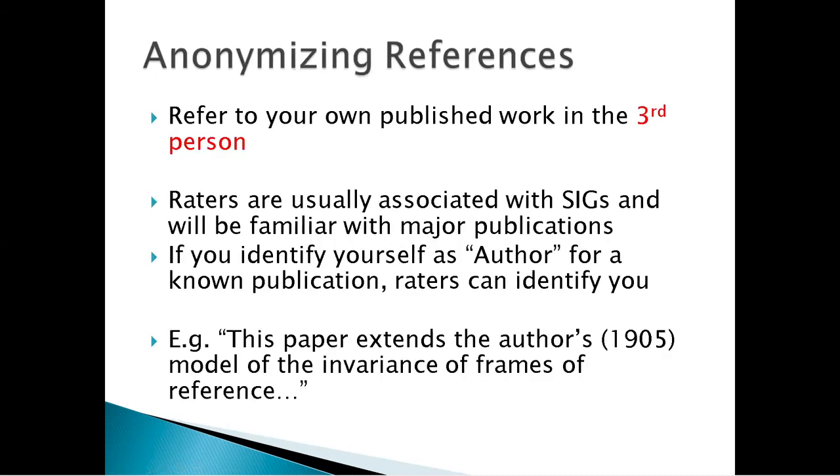Your references should be anonymous. If you refer to your own published work, do so in the third person. The reason is that raters are usually associated with SIGs and will be familiar with major publications. If you identify yourself as the author of a known publication, raters can identify you. For example, if somebody wrote 'this paper extends the author's 1905 model of the invariance of frames of reference,' it's very easy to guess that the author is Einstein. Anyone who read this would immediately identify the author. So refer to yourself in the third person.